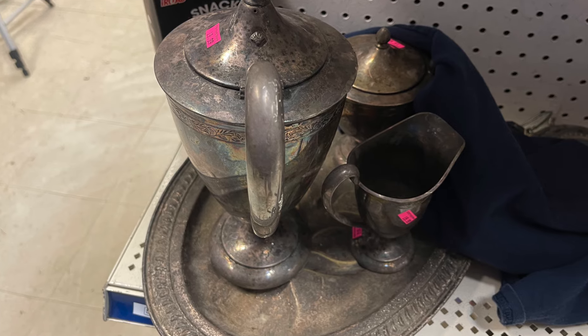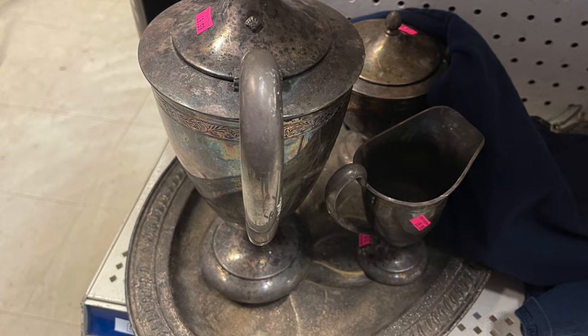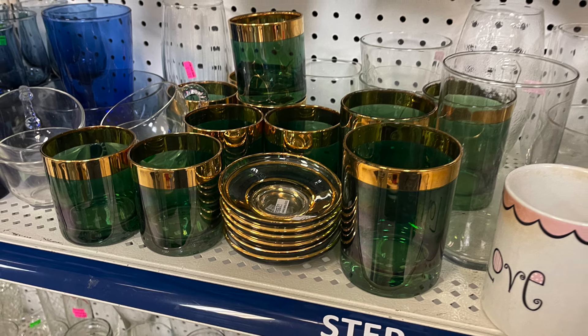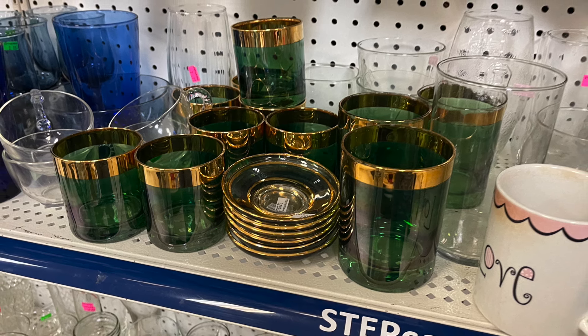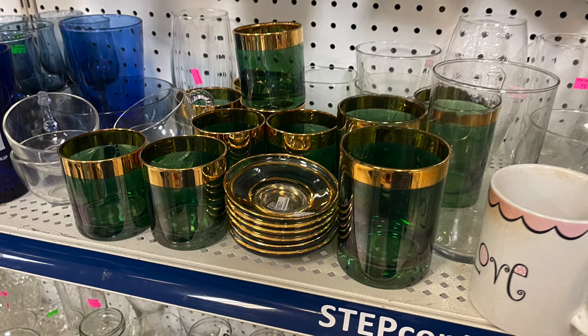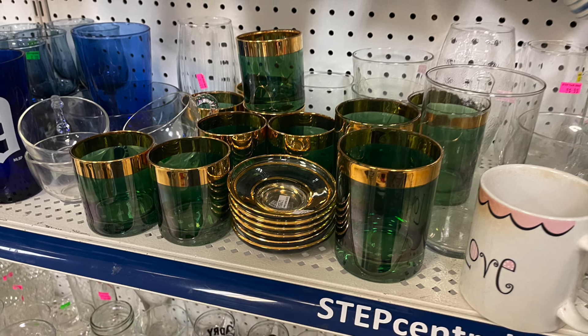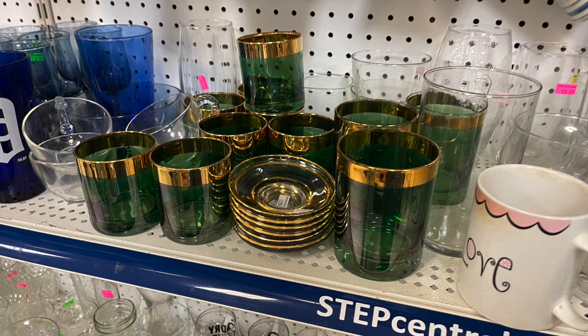Lots of good old stuff here — I just had to be careful buying things customers are shopping for. Then my heart stopped — check out these glasses. Unfortunately this set was priced separately so it really did add up quickly, and some of them had damage from the dishwasher, so I had to pass on those.